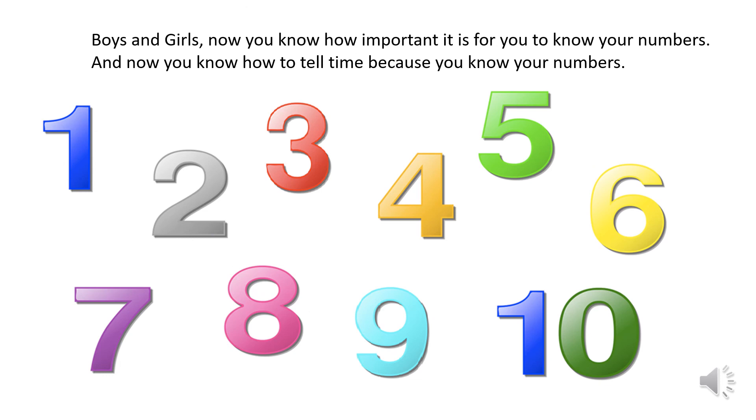Boys and girls, now you know how important it is for you to know your numbers, and now you know how to tell time because you know your numbers.